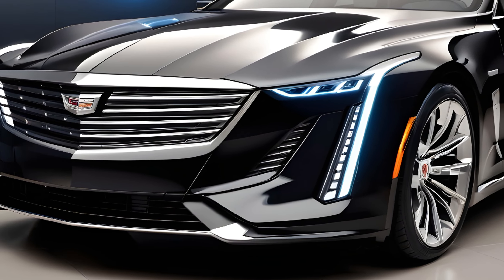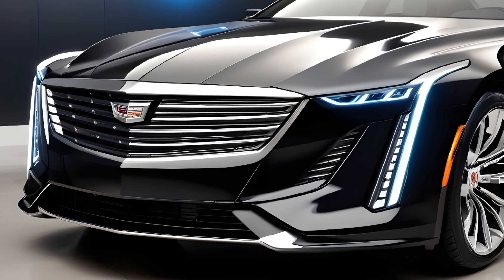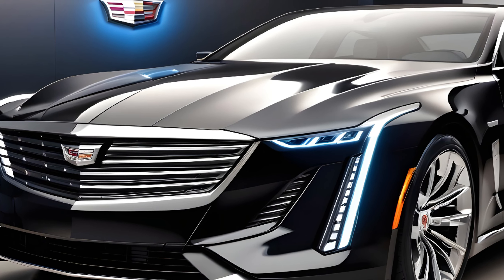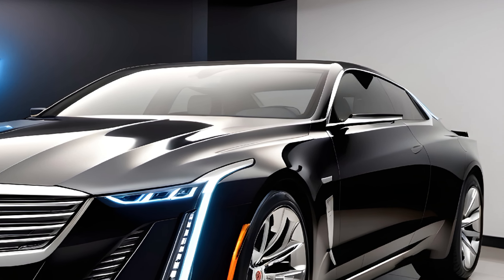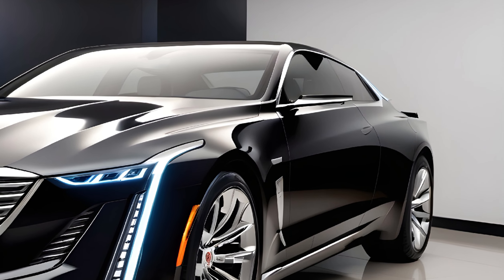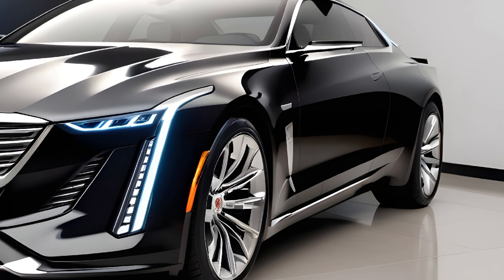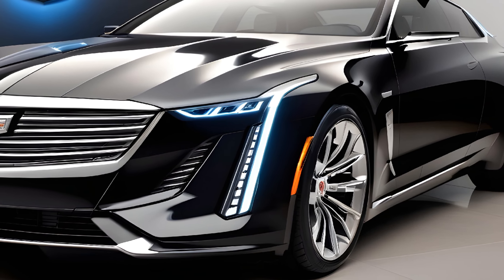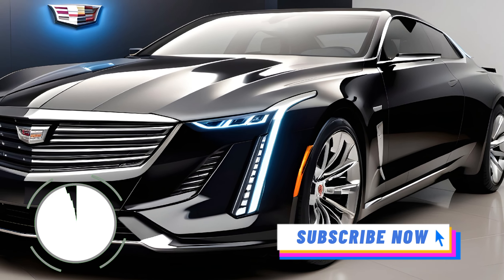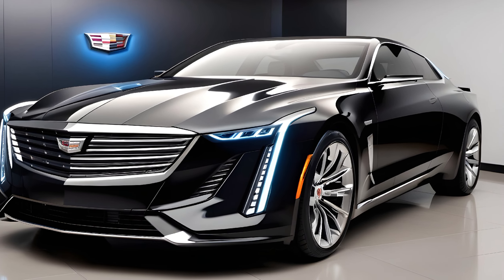The 2025 Cadillac Fleetwood Brougham is more than just a car — it's a statement. It's a return to a time when luxury meant more than just features; it meant an unforgettable experience. If you're looking for a car that turns heads, delivers unparalleled comfort, and offers a truly unique driving experience, then the Fleetwood Brougham deserves a spot on your shortlist.